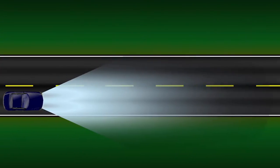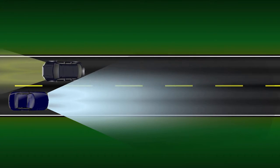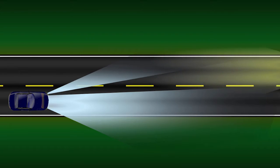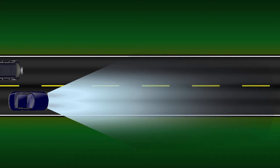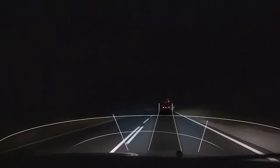With On Semiconductor enabled solutions, when a driver approaches an oncoming vehicle, the headlights dim or brighten to systematically illuminate or darken specific areas in the road ahead. These advancements also provide optimal visibility for both drivers of slow-moving and rear-approaching vehicles.